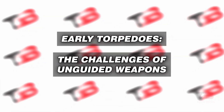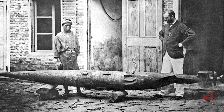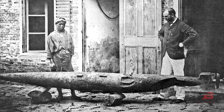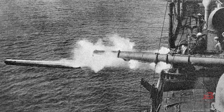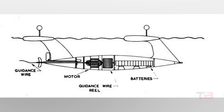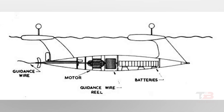Early torpedoes faced the challenges of unguided weapons. When torpedoes were first introduced, they lacked the advanced guidance systems we see today. These early torpedoes were essentially self-propelled, unguided projectiles that followed a predetermined path upon launch, meaning they could easily miss their targets and continue until their fuel ran out or the enemy intercepted them. They relied on power sources like steam, gas, or lead-acid batteries, limiting their range and accuracy.